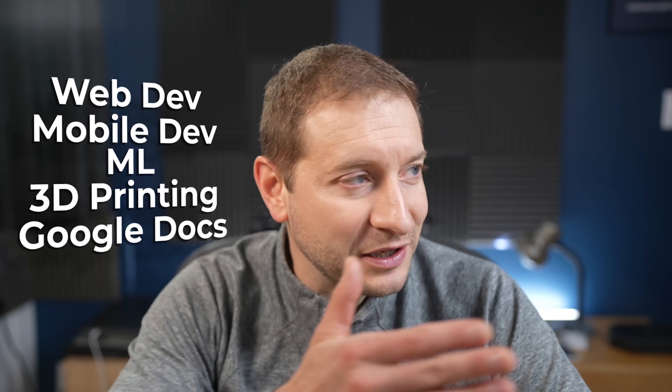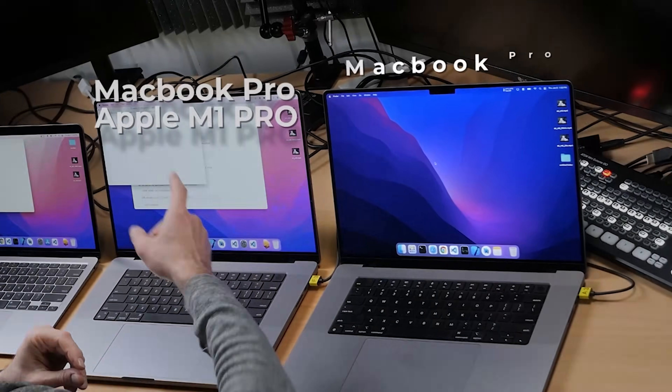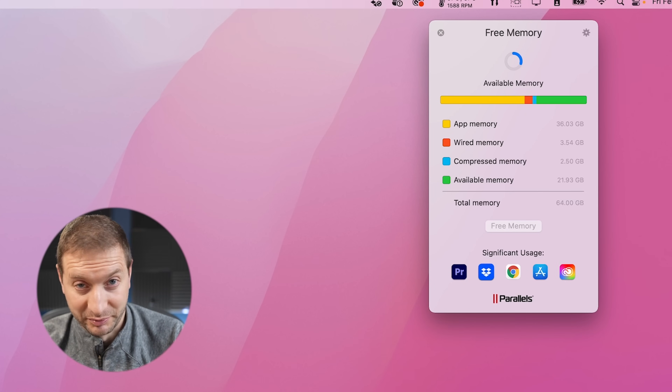I do a lot of different things — web dev, mobile dev, machine learning, 3D printing, writing in Google Docs, a couple of Slack tabs. I also have another monitor with a bunch of code editors open, as well as some Adobe tools scattered around — Photoshop, Audition, and sometimes Premiere Pro when I'm editing. My main machine now is a 64GB MacBook Pro, and right now it's showing I'm using 29 gigabytes of RAM. I use a free memory tool by Parallels — it comes with the Parallels toolbox, along with a ton of other tools I use every day. I use this Parallels toolbox more than I use virtual machines. It's got a screen splitter, video downloading, screen recording, window manager, and free memory. There's a coupon code down below if you want to pick up Parallels.